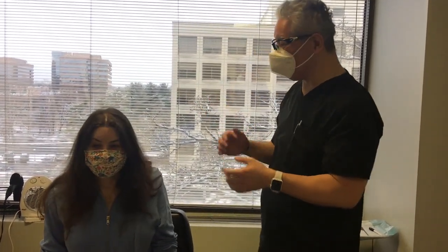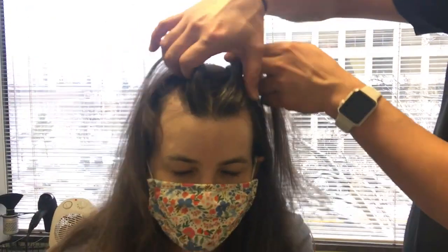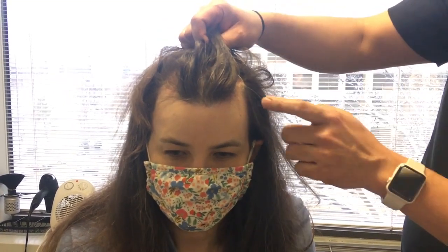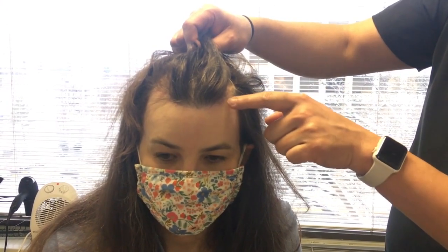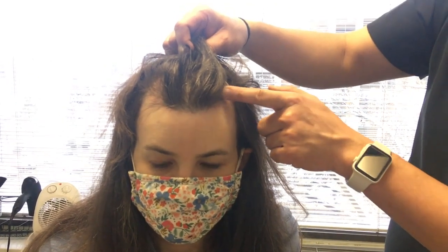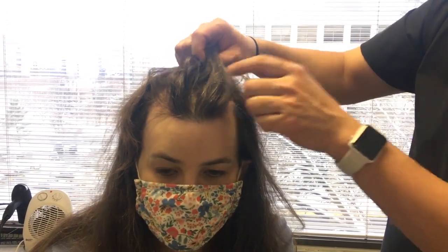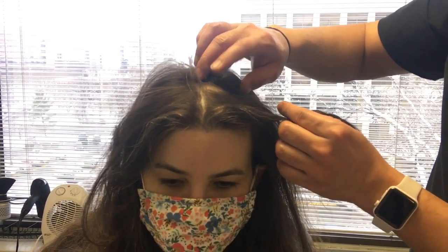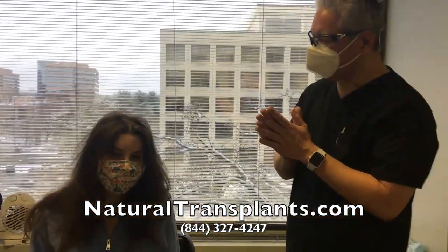Thank you for coming out on this snowy day. She had a hairline lowering procedure done previously and she does have an incision scar along her hairline. We're going to lower her hairline down maybe about a half finger-breadth, try to close off these corners, and give her a more rounded, feminine hairline. Then behind this area we'll fill in these corners with some more hair for density. She does have a small patch that we're trying to sort out, and we may throw some grafts in that area too. Sounds like a plan — we will move forward with this.